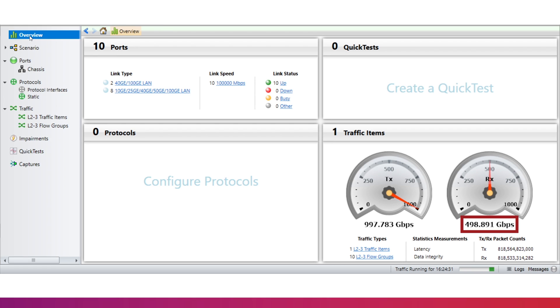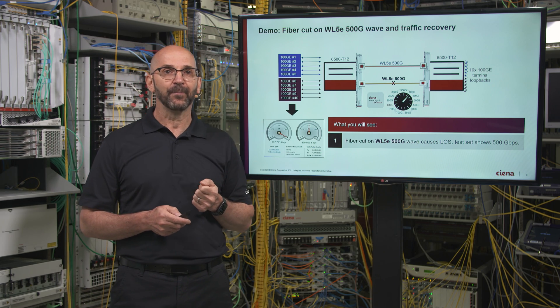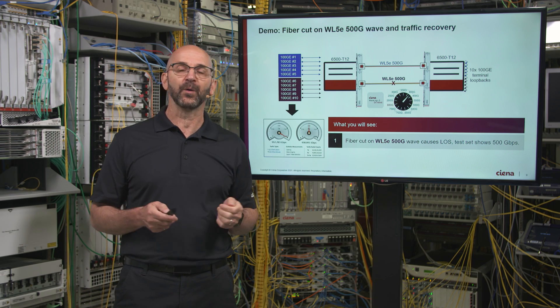As you can see on the test set, we are now receiving only 500GB of traffic, as half of the services are dropped. You can see that the five 100GB client services running over the wavelength in sub-slot two are now down as expected. I will reinsert the fiber and demonstrate that the system fully recovers.